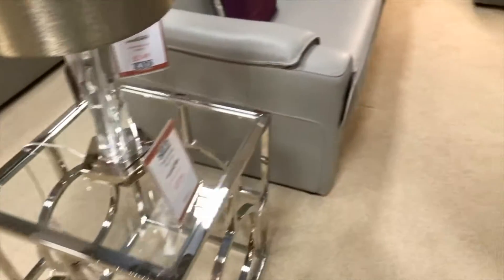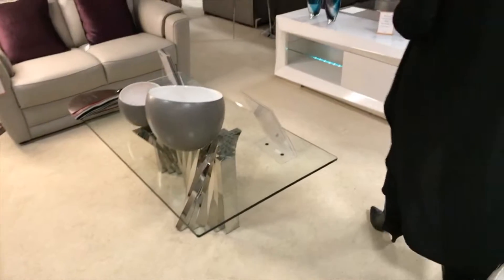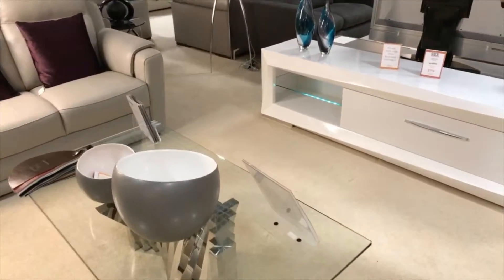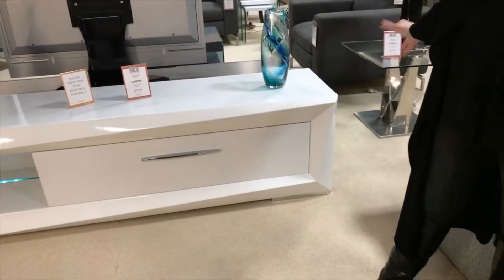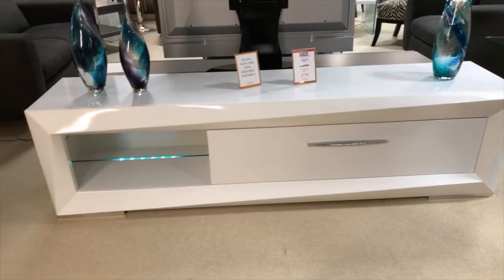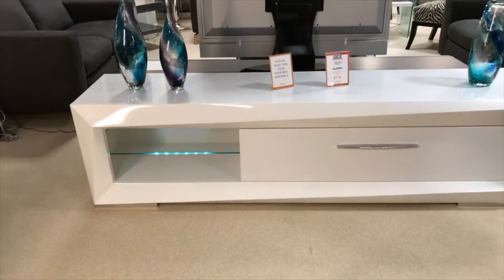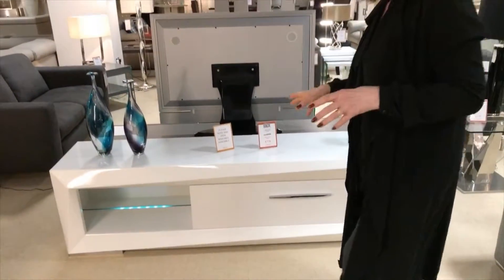We've just married it up with some crystal glass. The other thing I was going to talk about just very briefly as well is TV units. This is a particularly really nice one - nice and big, good to take that big 50 inch plasma that you've got. Nice wee LED light running through it as well. It comes in black as well as the white high gloss.